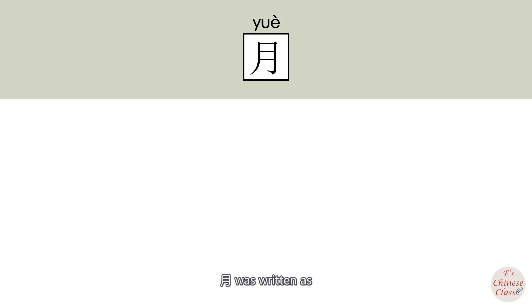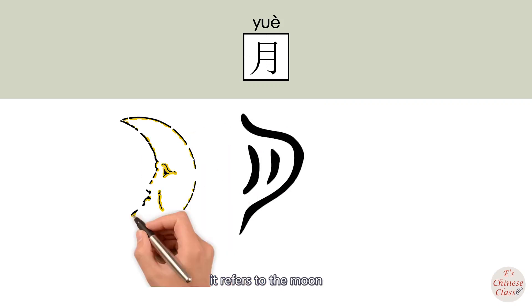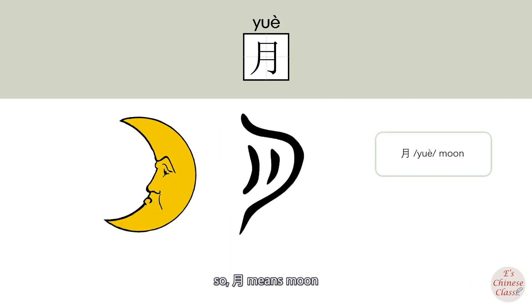In ancient Chinese, 月 was written as a pictograph referring to the moon. So 月 means moon.